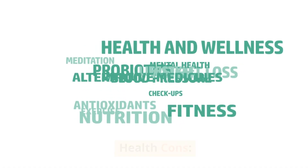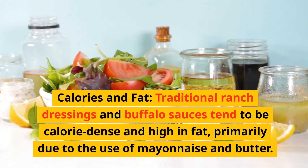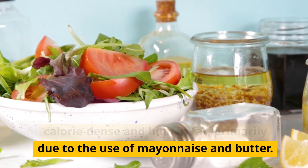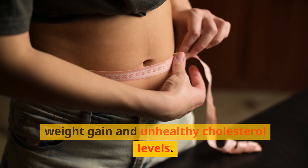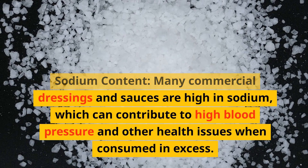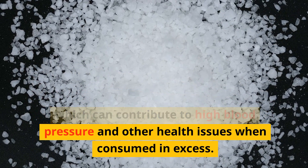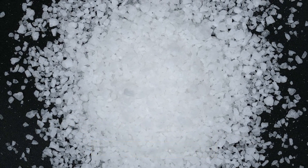Health cons. First, calories and fat: traditional ranch dressings and buffalo sauces tend to be calorie-dense and high in fat, primarily due to the use of mayonnaise and butter. Overconsumption can contribute to weight gain and unhealthy cholesterol levels. Second, sodium content: many commercial dressings and sauces are high in sodium, which can contribute to high blood pressure and other health issues when consumed in excess.